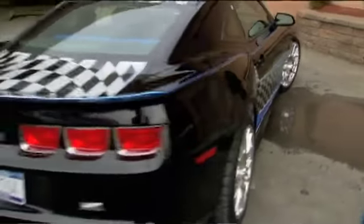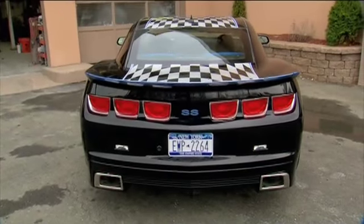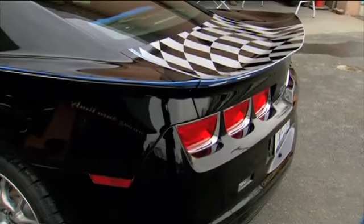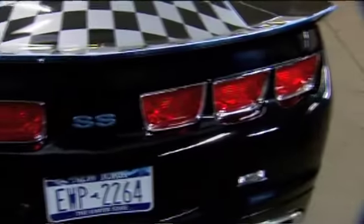The real cool thing about the back of this car is that Camaros have four taillights. We made six taillights in the back through the use of a plastic welding kit, which is totally different than any other Camaro.